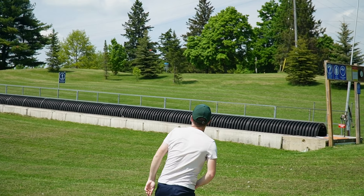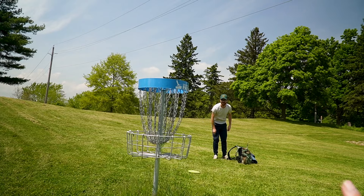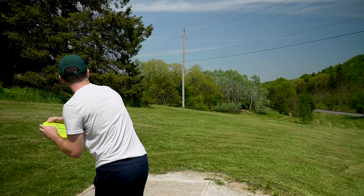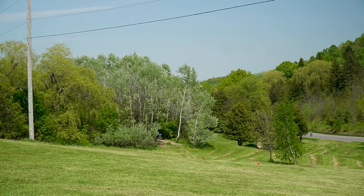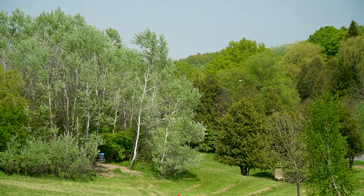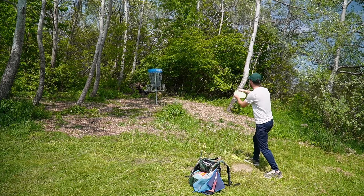They also have archery and an inflatable water park. There are so many options for family fun here, disc golf being one of those, and it's getting a big upgrade. They now have a full course steps away from all these activities, which will provide Conservation Halton one more way to get people out and into nature.